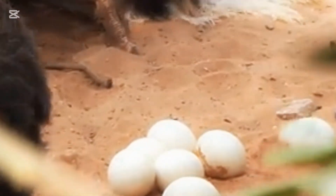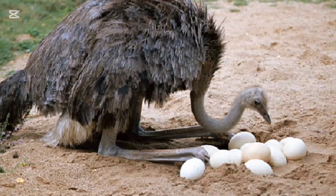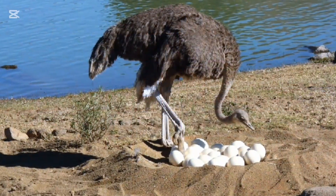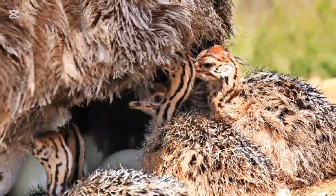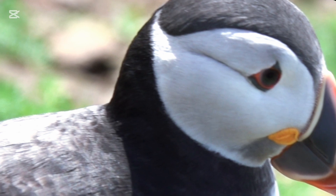The ostrich, the world's largest bird, lays large, creamy white or pale-colored eggs. These eggs are the largest of any living land animal, measuring up to 15 cm (6 inches) in diameter. Their smooth, hard shells are pale in color and have a slight gloss. Ostrich eggs are typically laid in a communal nest, where multiple females contribute to a single large clutch. The pale color helps them blend in with the surrounding environment, offering some camouflage against predators.